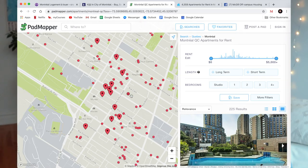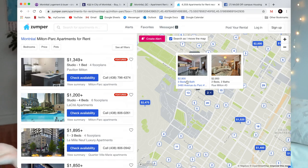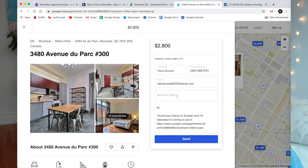Zumper is a good one we've used to look at things, and Padmapper — I think those are the biggest ones that landlords use in the McGill Ghetto. So padmapper.com and you can search by bedrooms and price, which is really nice. I like websites that show a map because that can be really helpful to visualize where you want to live.